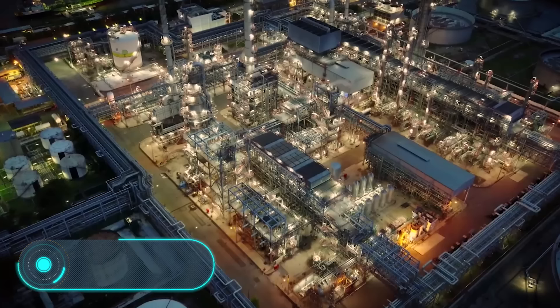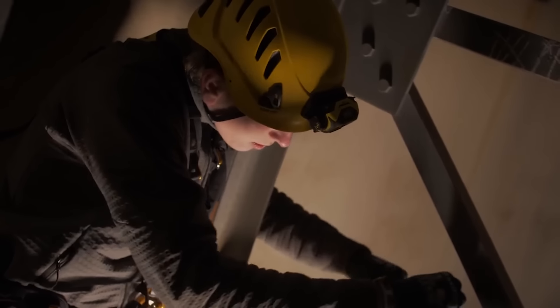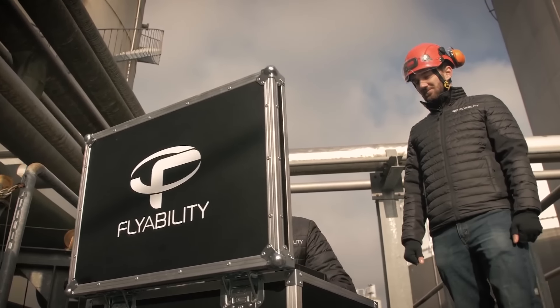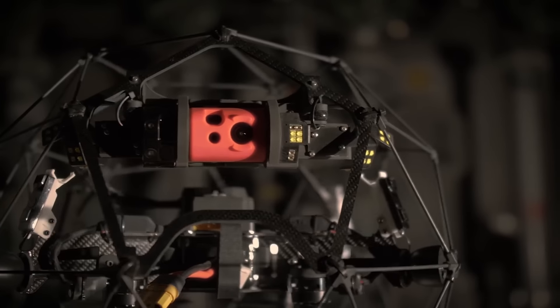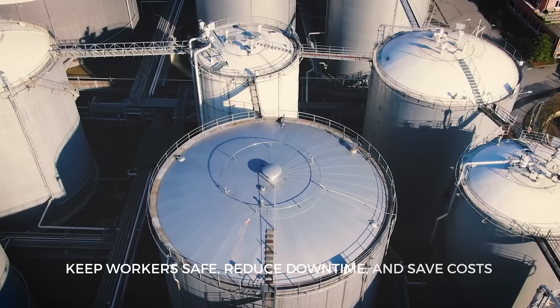Elios 2: visual inspection is a method used in the maintenance of technical and industrial structures. In most cases it's carried out by a specially trained person. The problem is that these structures and rooms are very different, and it's not uncommon for people to put their lives at risk when performing visual inspections.